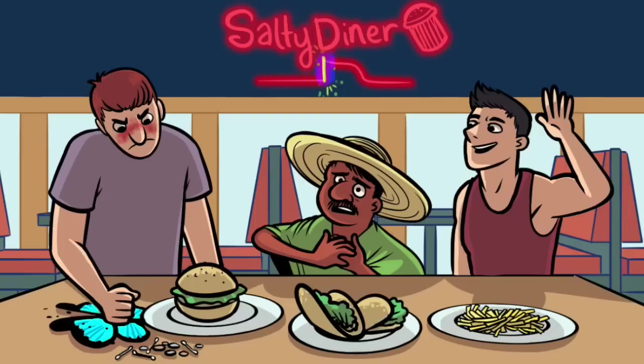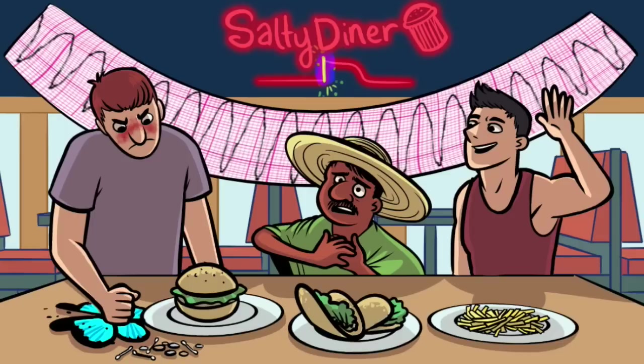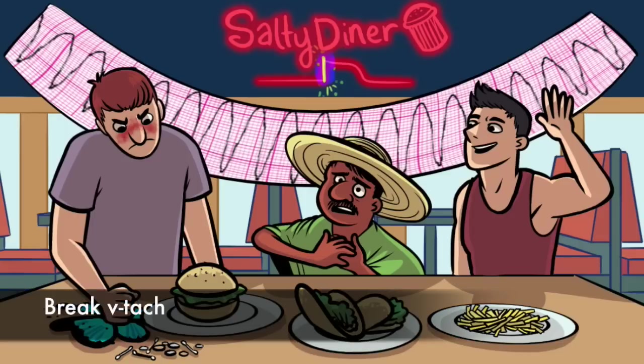Despite eating all those fries, he appears quite healthy. You only want to give 1C drugs to patients that are otherwise healthy — heart disease is a contraindication. Notice the party banner along the back wall; it looks like ventricular tachycardia. Any of these can be used to break V-tach.